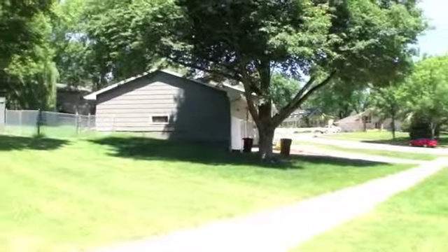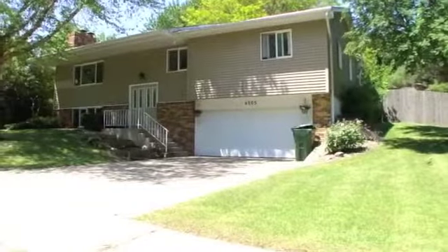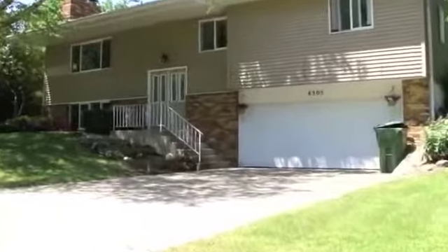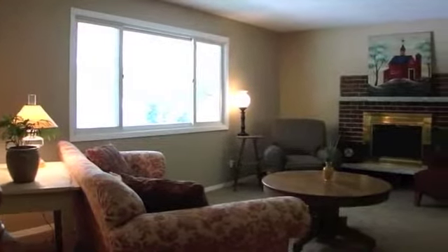This house has been perfectly updated top to bottom, brand new carpet through the entire home, with new updated fixtures, countertops, vanities, hardware, and paint throughout. Huge living area greets you as you enter with bright picture window and custom brick fireplace.